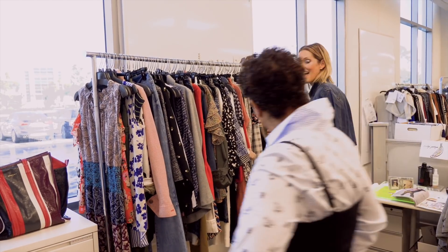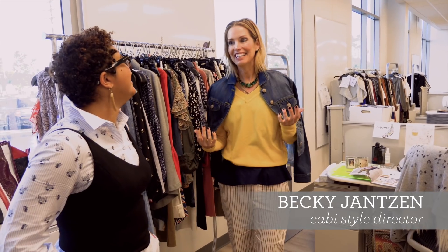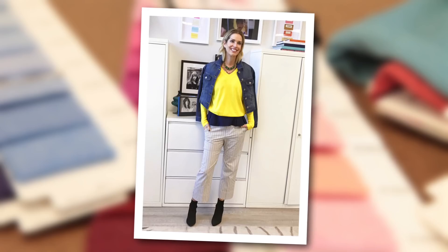Hi, Becky! What is your favorite piece? It is the canary pullover. It's my favorite thing. The color makes me so happy.